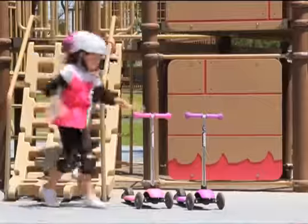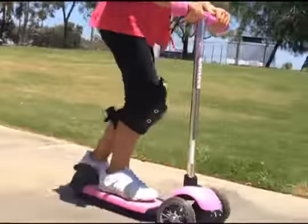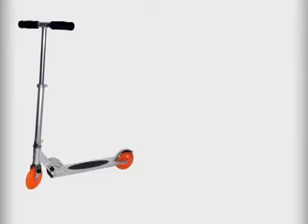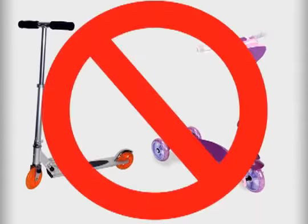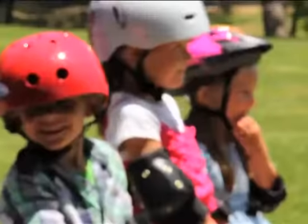The Y Glider is a fun three-wheeled scooter perfect for beginner riders as young as two years old. Regular two-wheeled or three-wheeled scooters that use traditional steering methods are fundamentally more difficult for the average two to five-year-old.